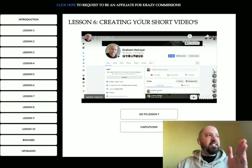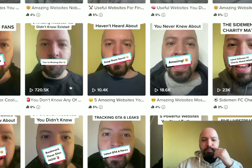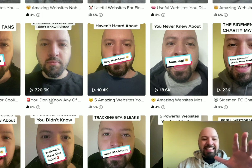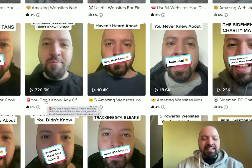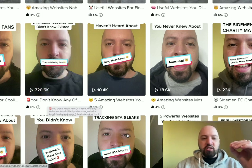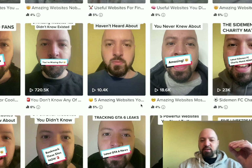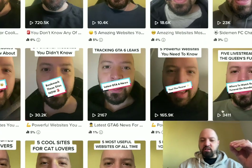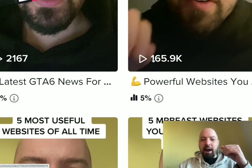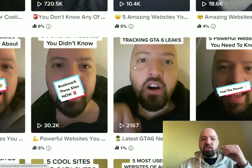Lesson six is creating your short videos — this is the traffic source: basically short videos, 15 to 60 seconds. You can use TikTok for this, you can use Facebook, YouTube, or Instagram. I've been doing this with great success. Look at this — one of my TikTok channels right here. I have multiple TikTok channels and this video has been watched by 720,000 people.